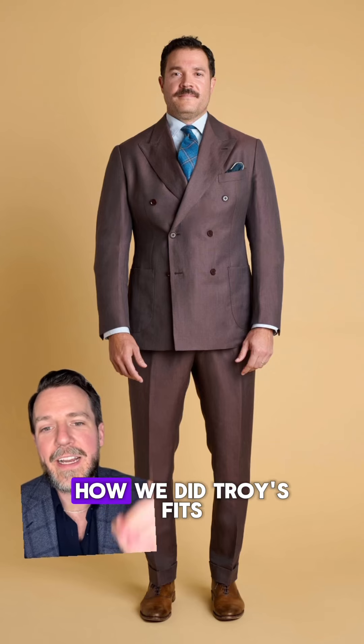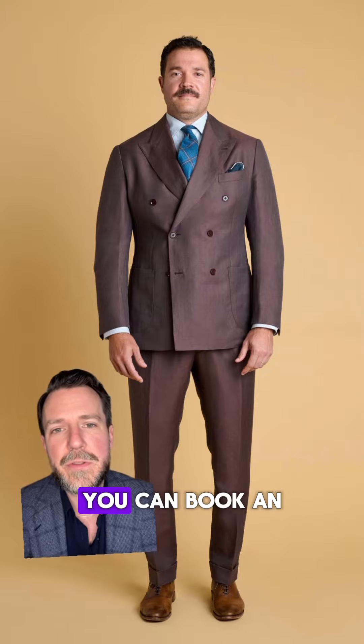That's a quick breakdown on how we did Troy's fits. If you have any questions you can leave them in the comments or shoot us an email, and if you want to talk about your own wardrobe or fitting issues you can book an appointment through the link in bio.